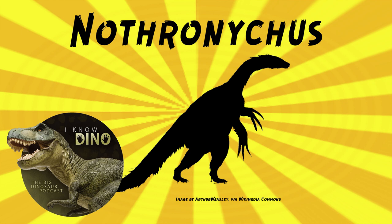The Nothronychus graffami find in Utah was a surprise because that area was known to be under the Western Interior Seaway in the late Cretaceous. Most likely the skeleton was swept out to sea after it died — the shoreline was about 60 miles or 100 kilometers away from where Nothronychus graffami was found. Not surprisingly, it was found in an area with a lot of plesiosaurs and other marine fauna. It's pretty amazing that it made it 60 miles out and was still 80% complete after fossilizing.